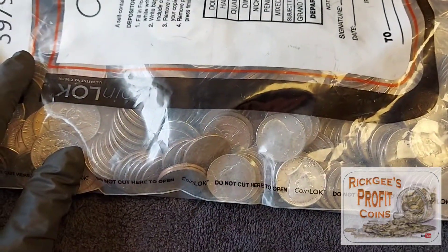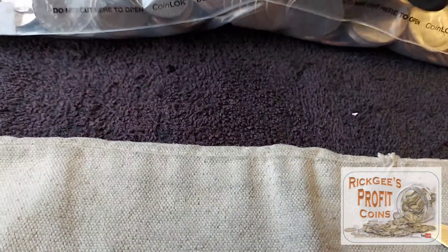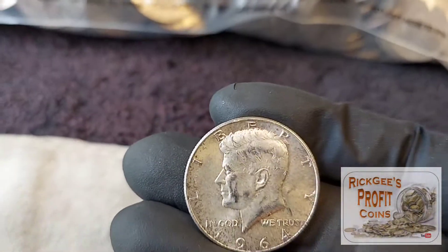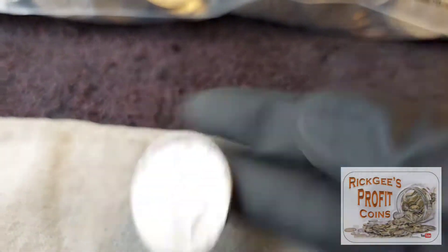I'll bring you in on the first find or on the wrap-up. I'm going to go ahead and show you this — I did poke a hole so that I can get the scissors in there and pull this out just so we can see what it is. 1964. Is there a mint mark? No mint mark, but that is from Philadelphia. So we have one silver for sure.